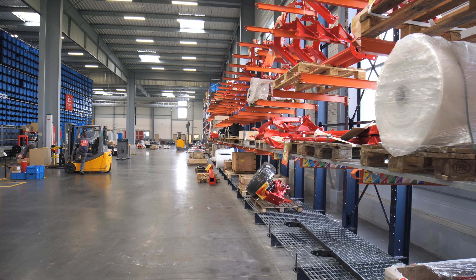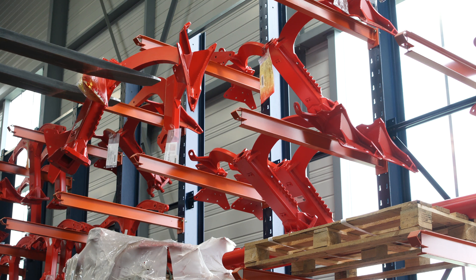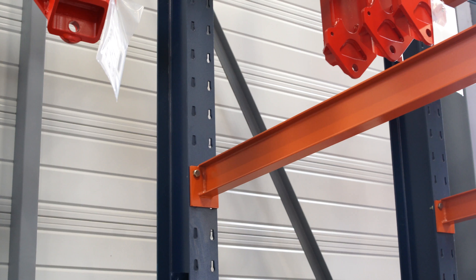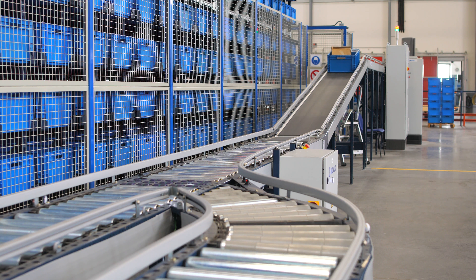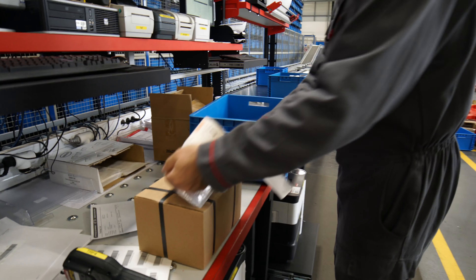The area with cantilever racking rounds out the solution set up by MECALUX to offload oversized products. These stand five metres high and consist of columns and cantilever arms to rest the loads on. A consolidation zone on the side of the warehouse is where orders are sent to be verified, then packaged and labelled.